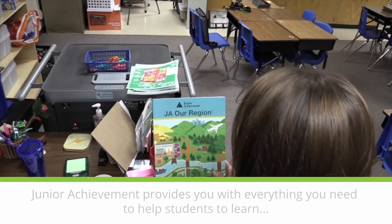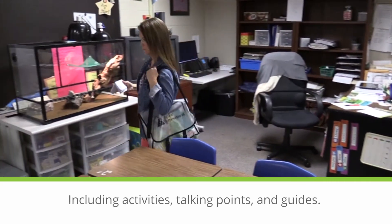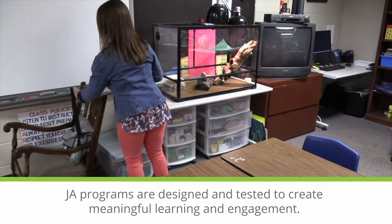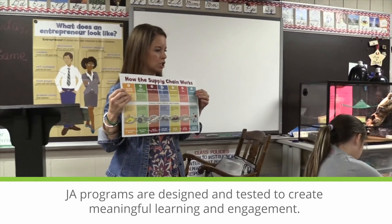Junior Achievement provides you with everything you need to help students learn, including activities, talking points, and guides. JA programs are designed and tested to create meaningful learning and engagement.